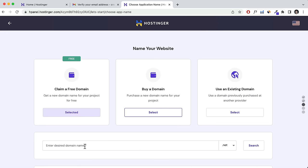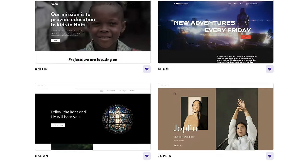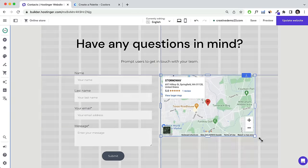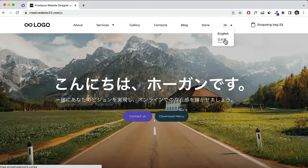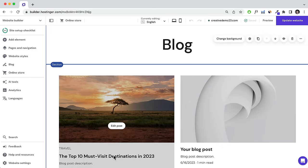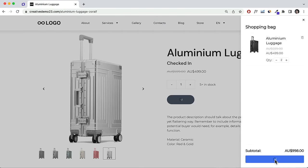I think Hostinger's website builder is going to be a perfect option for a lot of you. I'm going to be going through everything you need to know: from choosing the right plan, getting a free domain name, creating a free professional email, choosing a suitable template, customizing your site's layout and design, changing colors and fonts, adding a contact form, a map, a language selector, an appointment function, a blog, and e-commerce functionality so you can sell physical products, digital products, or services.